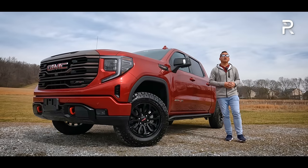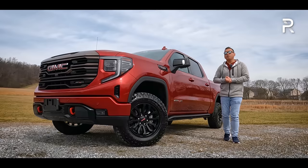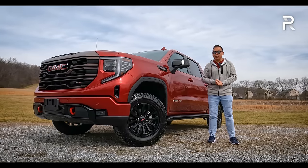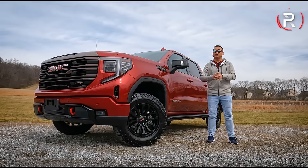So this week we are driving this Sierra AT4X, and the big question I want answered: if you're looking for a more off-road capable truck, but you demand something with a more luxury-oriented interior, how does the 2023 GMC Sierra AT4X stack up? Stay tuned to find out.